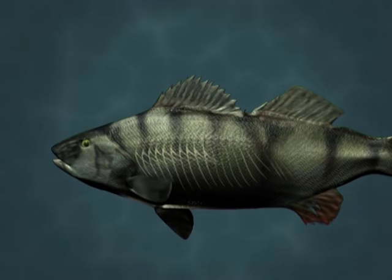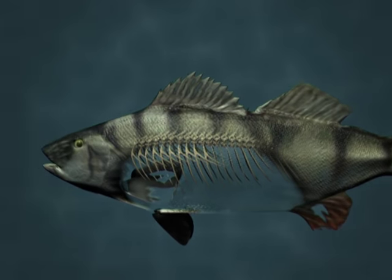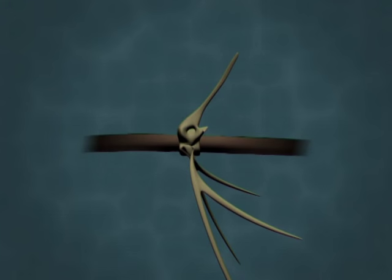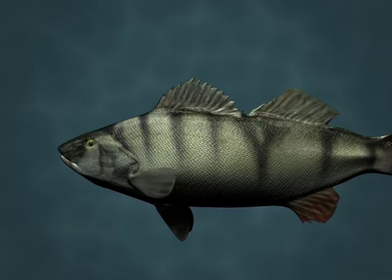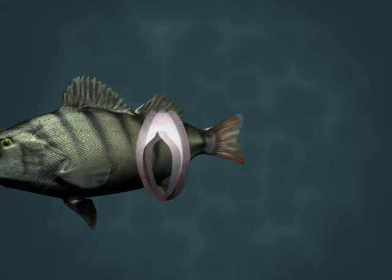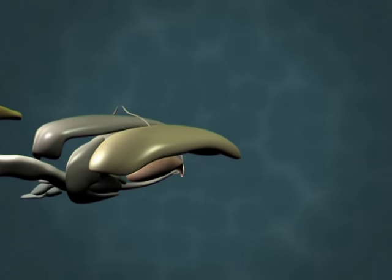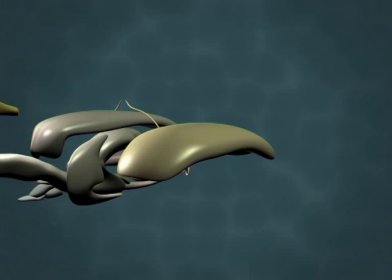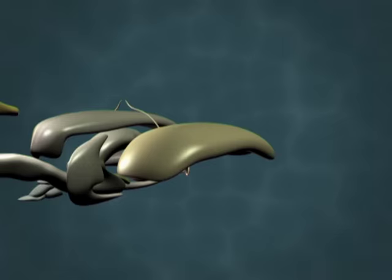Teleost or bony fish have skeletons. The backbone supports the internal organs, fins and muscles and prevents the shortening of the body when the muscles contract. Each vertebra has a slender spine which carries the spinal cord to the brain. The muscles of the tail and trunk consist of a series of muscle blocks called myotomes. The swim bladder acts like a balloon inside a fish's body. It is designed to fluctuate in size. Depending on how much air is inside the swim bladder, a fish will either sink to the bottom of the sea or float.